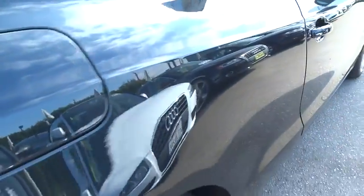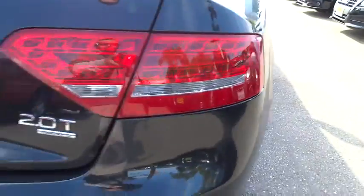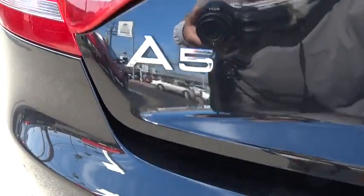Fog lights, MP3 playback stereo, daytime running lamps. This vehicle offers reliability and good looks at a great price. So come in and take a test drive today.